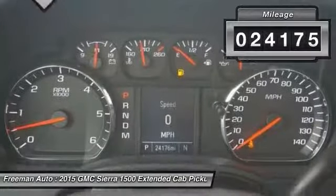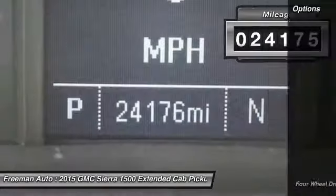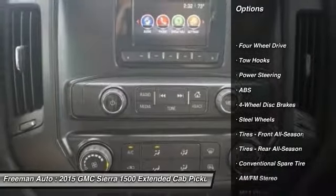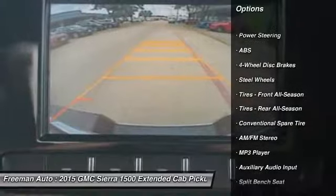This vehicle has less than 25,000 miles. Here are some of this vehicle's great options: traction control, stability control, anti-lock braking system, and power steering.